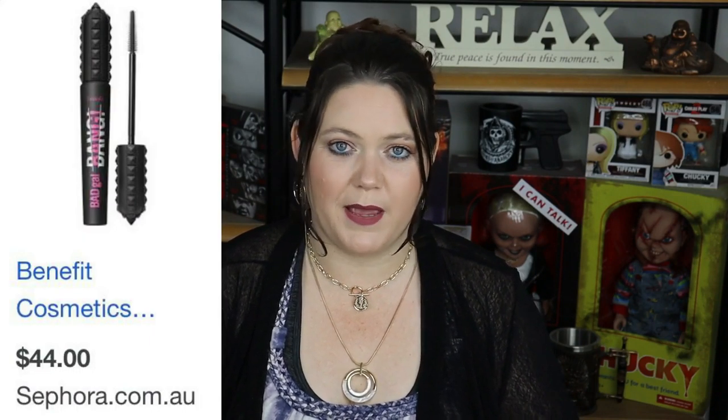The next thing on my list was the Bad Gal Bang Mascara. I don't really care for this, to be honest. It's neither here nor there. It's not better than my Essence Lash Princess False Lash Effect Mascara, which I pick up for $10, opposed to the Bad Gal Bang which is like $28–$32. I'm just not a huge fan and I don't see the hype about it. A little bit of a regretful purchase, but I tried something new.